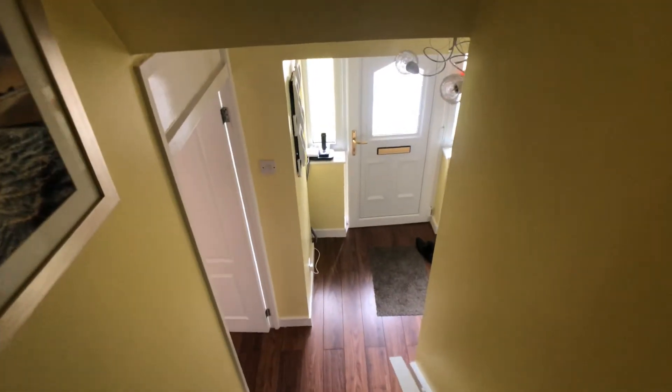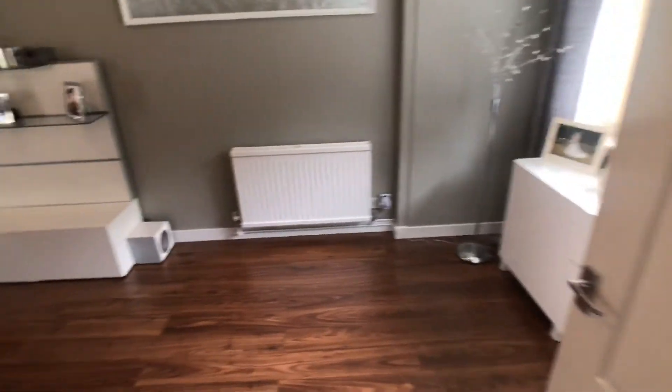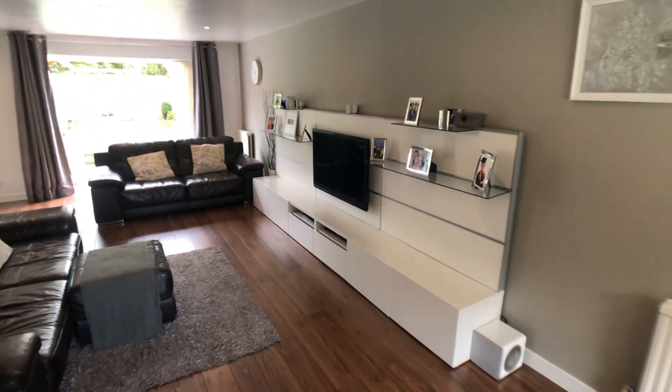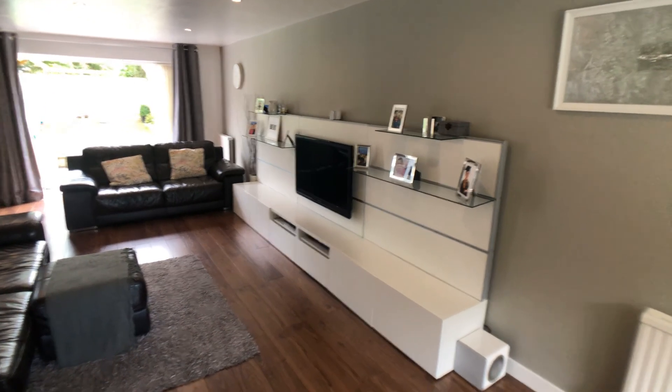The property is on the market now and available to view. Please contact the office to arrange a viewing on 01625 444 899. That concludes the tour of this immaculate home — thank you.